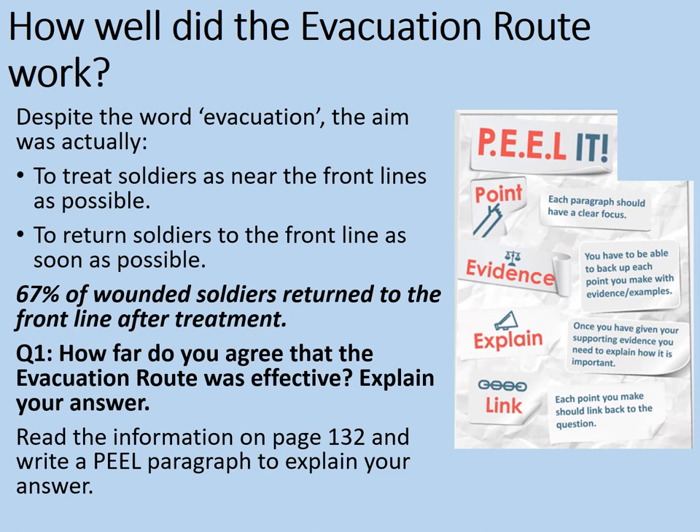Many of you will have identified that the evacuation route was actually highly effective and efficient. Given the terrible wounds that people suffered in World War I, it's really good how many soldiers they were able to save — though terrible how many had to die as well. To get 67% — the majority of wounded soldiers — returned to the front line after treatment is a brilliant result, and it shows how important this was for keeping the strength of the army high enough to fight such a long and protracted war. Of course, what this does ignore is the mental trauma that these wounded men often suffered, and this was not so effectively treated.